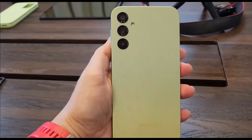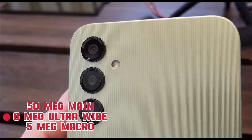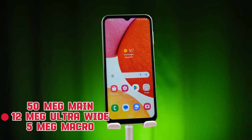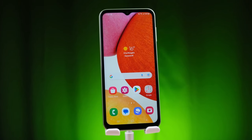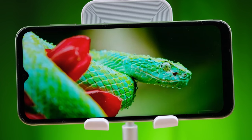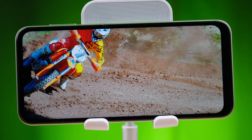The camera setups are similar. The Galaxy A35 has a 50-megapixel main cam, an 8-megapixel ultra-wide, and a 5-megapixel macro camera, while the Galaxy A54 has a 50-megapixel main cam with a different sensor, a 12-megapixel ultra-wide, and again a 5-megapixel macro. The photo quality out of the two phones is very similar. Perhaps giving the slight edge to the A35 for its slightly more laid-back processing with less sharpening applied. The same goes for low-light conditions, where both phones produce photos with low noise, plenty of detail, and wide dynamic range.